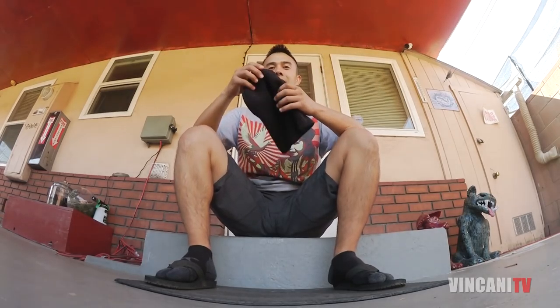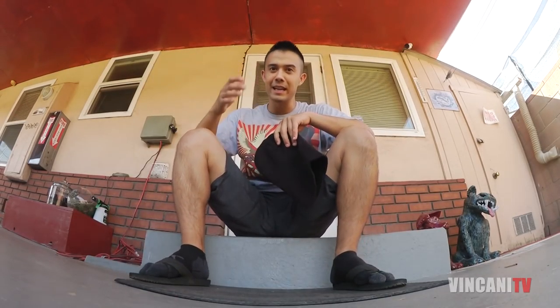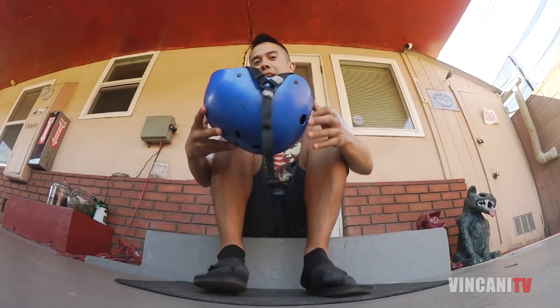Number one: get yourself a beanie, especially if you're doing a lot of stuff on your head. Number two: if you're doing a lot of head spins, you should probably practice with a helmet.